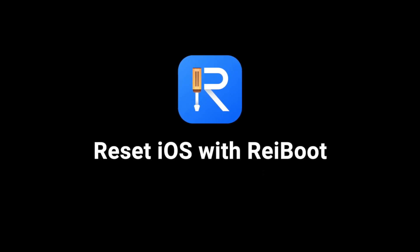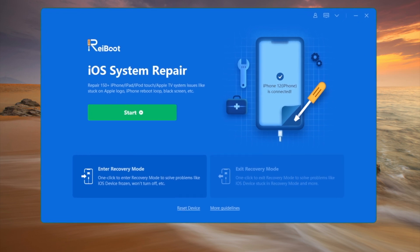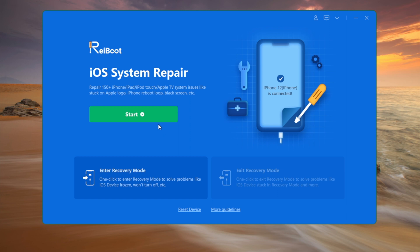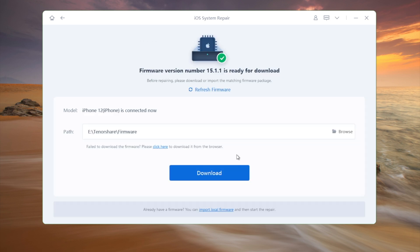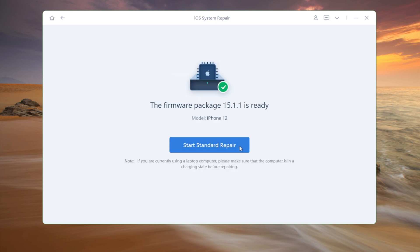In this last part, I'd like to introduce ReiBoot as an ultimate solution — it's like a doctor for iOS. Open it on a computer, plug your phone in, and click Start from the home screen. By default we'll be on Standard Repair, which is a no-data-loss option. Then download the firmware to wherever you prefer. Once completed, start repairing.